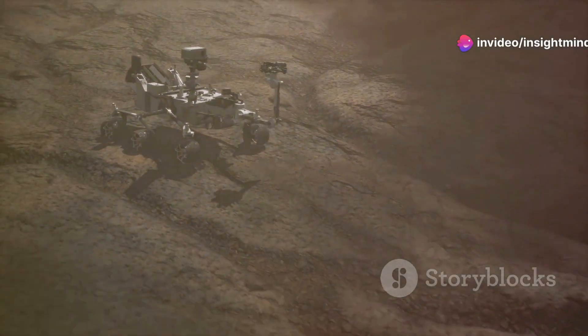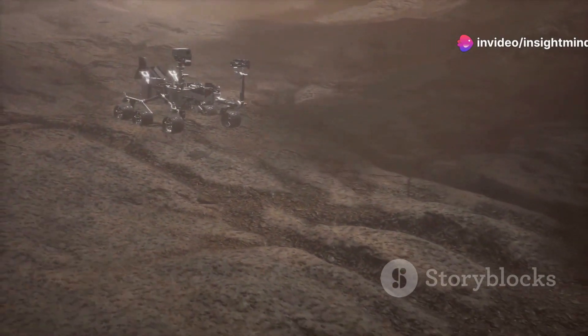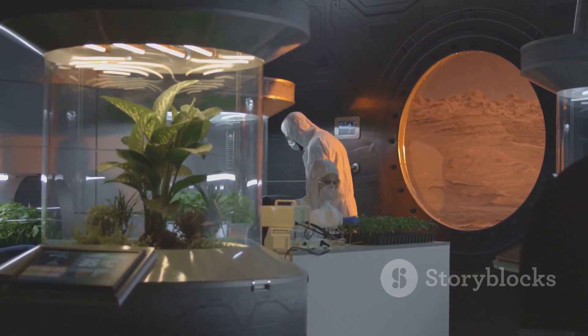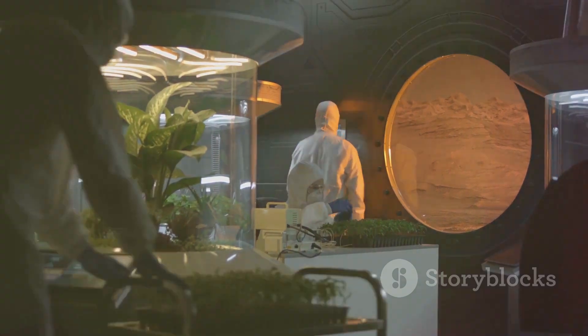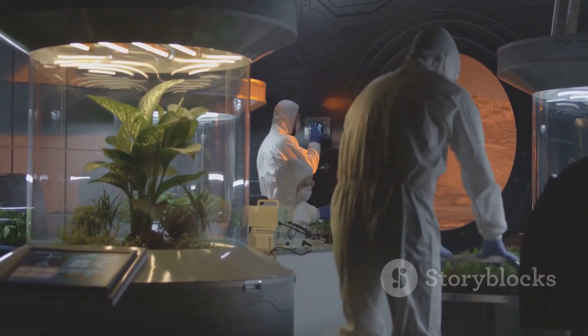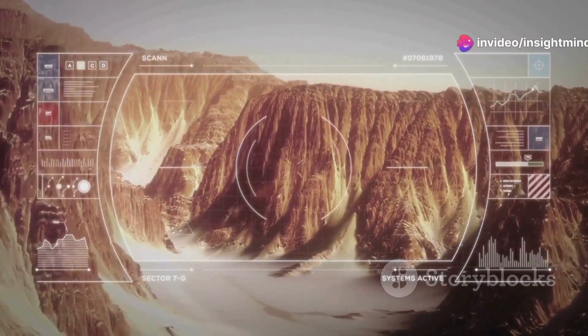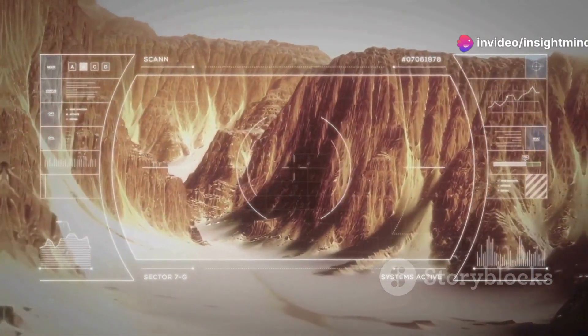Today we're tackling a critical question for the future of space exploration: how will humans get oxygen on Mars? As we set our sights on the red planet, understanding how to produce and supply oxygen is essential for long-term survival. Join us as we explore the innovative technologies and strategies that could make living on Mars a reality.